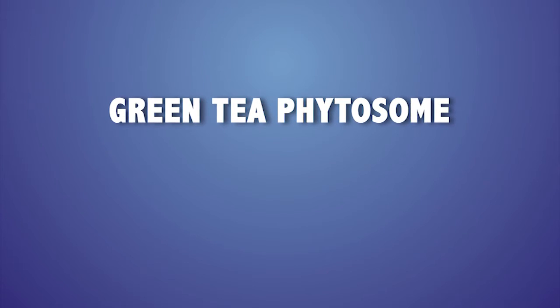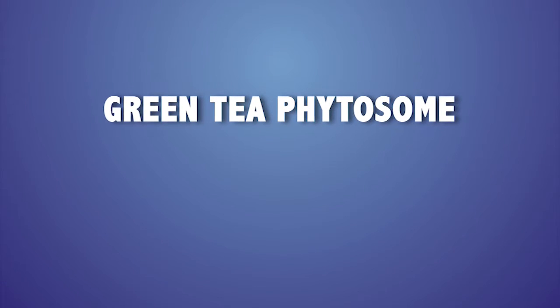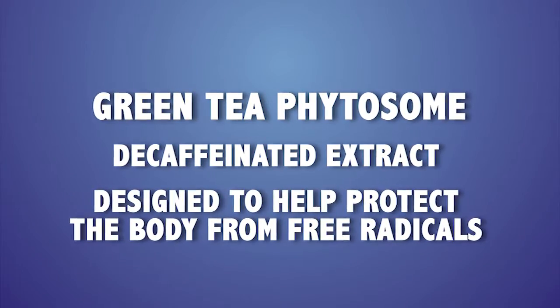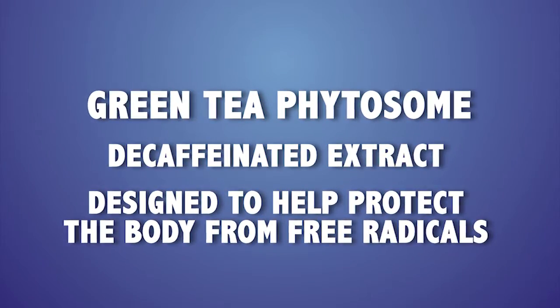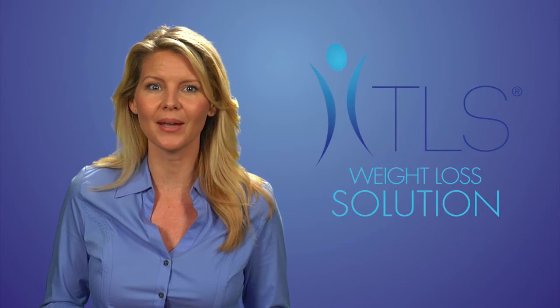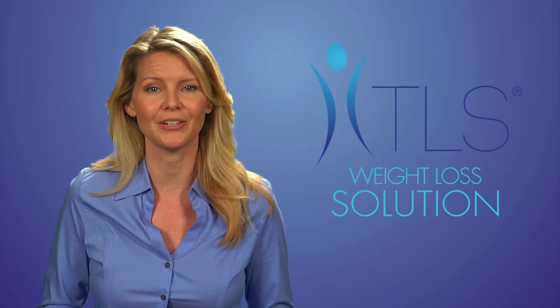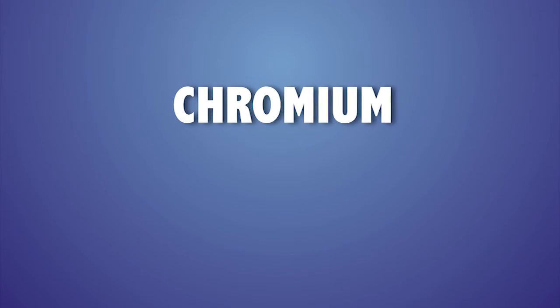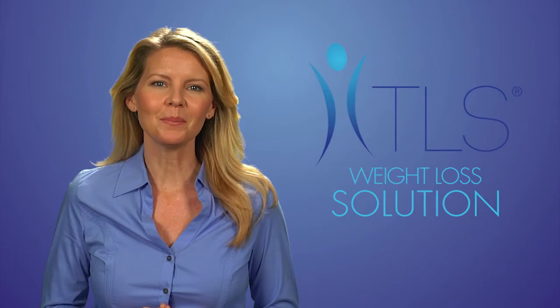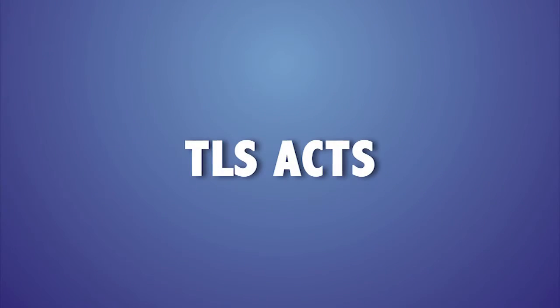Green tea phytosome is another ingredient in TLS Core — a decaffeinated extract designed to help protect the body from free radicals and combat their effects. Green tea phytosome can also promote the breakdown of stored fat to be used for energy. Lastly, chromium is a trace mineral that regulates blood sugar control. Our second supplement is TLS Axe — the adrenal, cortisol, thyroid, and stress support formula.